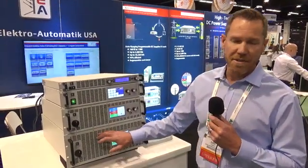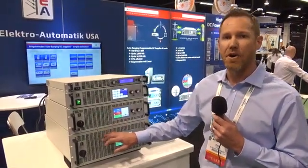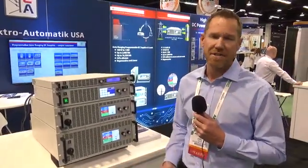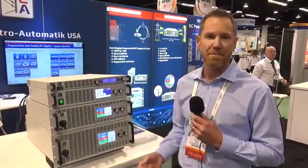The unit comes with what's called an AnyBus. So for automotive manufacturers it has CAN. For industrial, you have PROFIBUS. You have all the typical LAN, USB, and RS-232 interfaces.